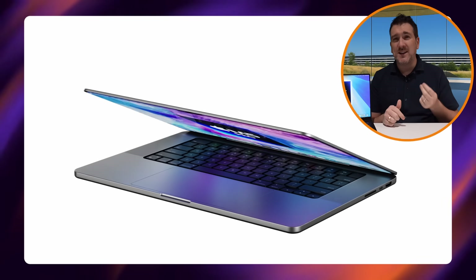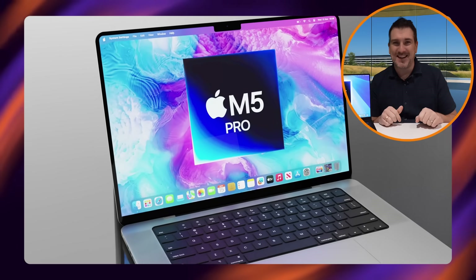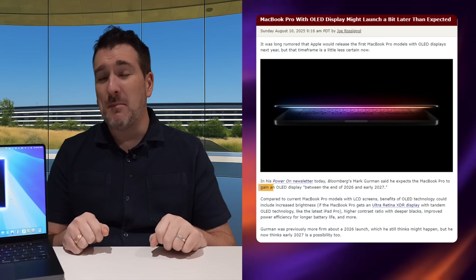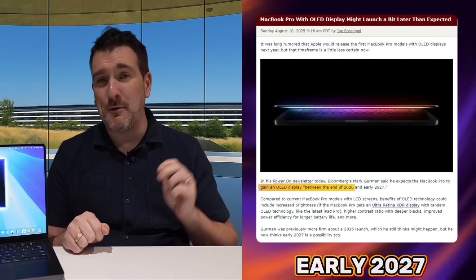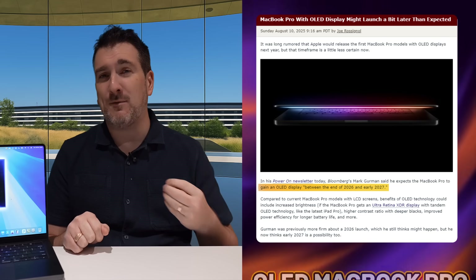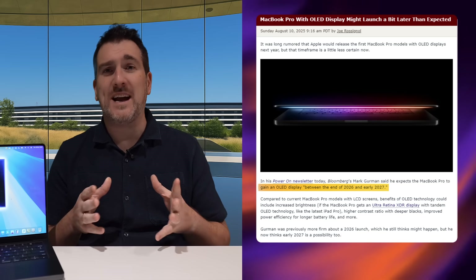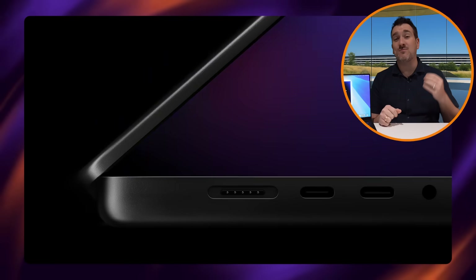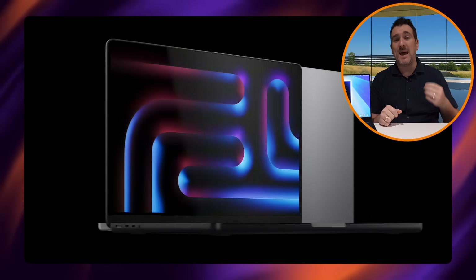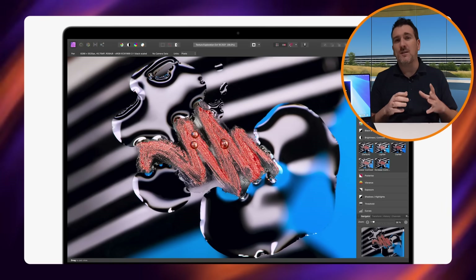First, let's talk about the MacBook Pro design and what changes we're expecting to see. Sadly, there probably aren't going to be any changes whatsoever. We've had the same design ever since the M1 Pro and M1 Max back in 2021, and it has served us really well during this time.